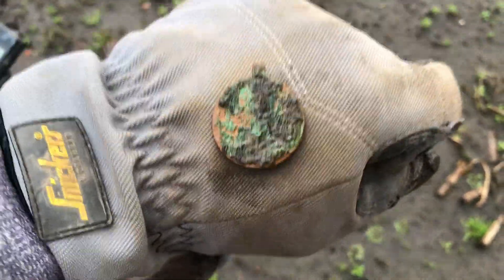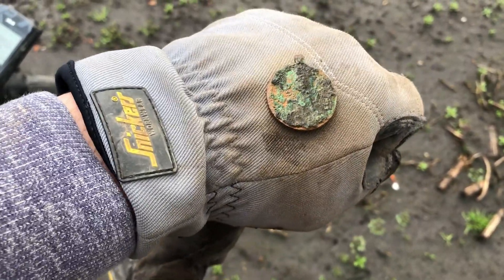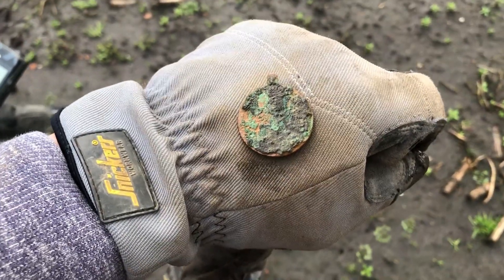And five meters after that I found a kind of a medal. I think it's a royal medal from Queen Wilhelmina or a door tag, but it's very much destroyed so I hope I can make something from it.